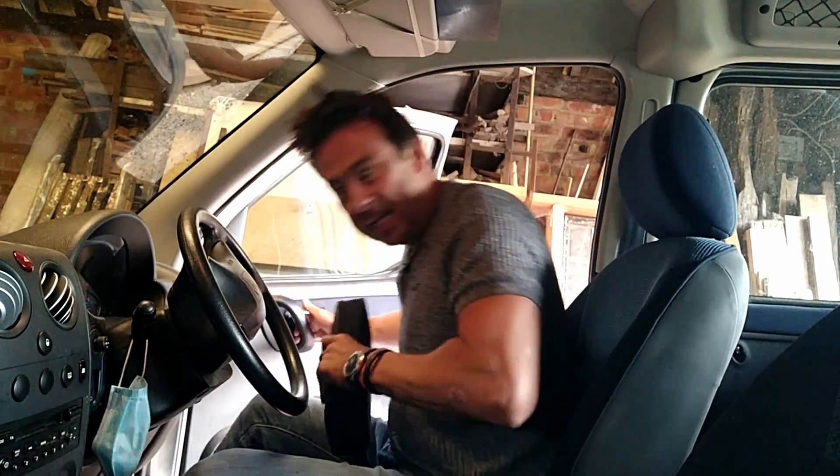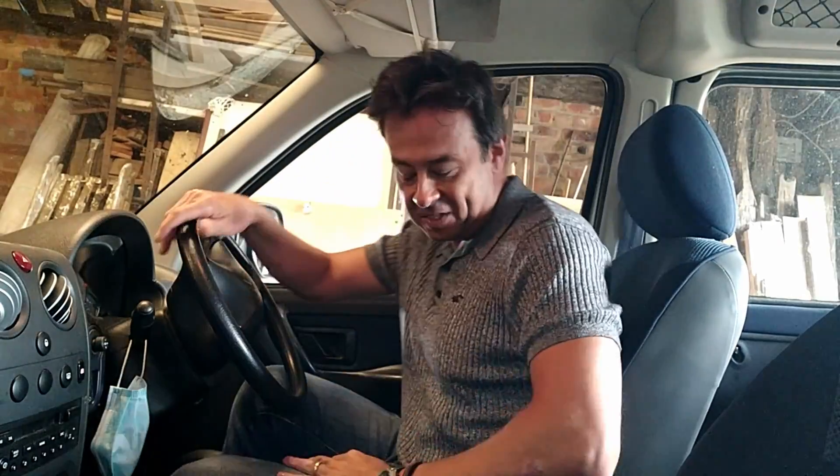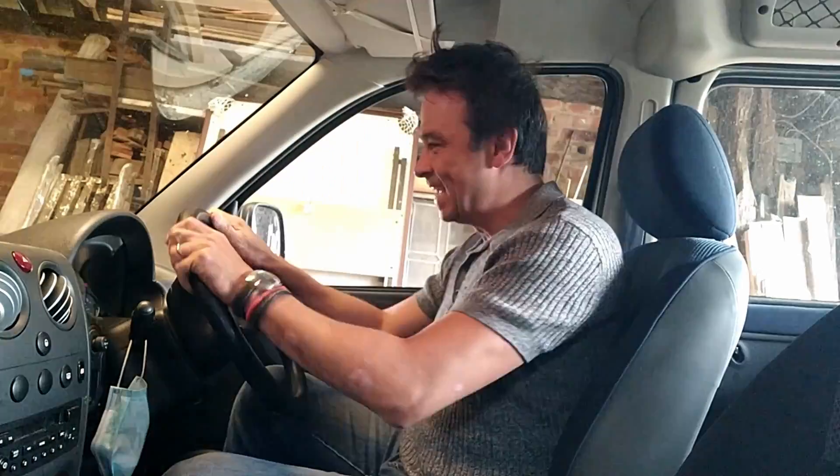Welcome to the beast — that is the Citroen Berlingo. I love these cars, I love the simplicity, I love the space, they're just good fun. Sometimes it's better just to keep it real.